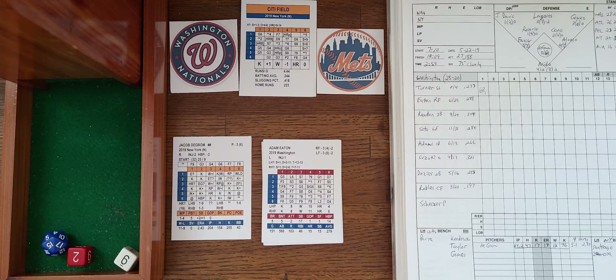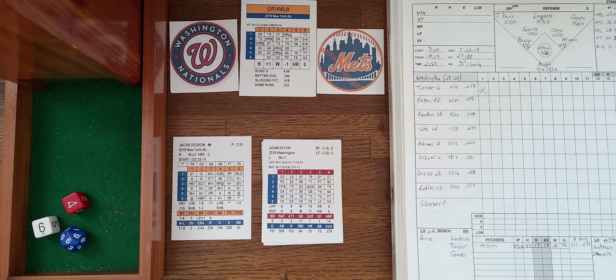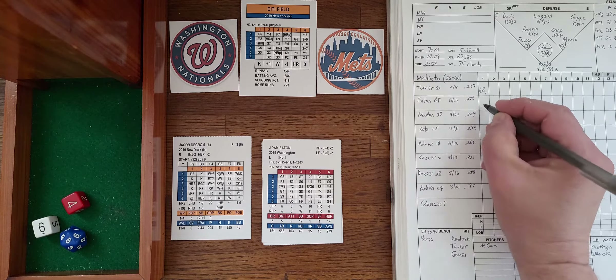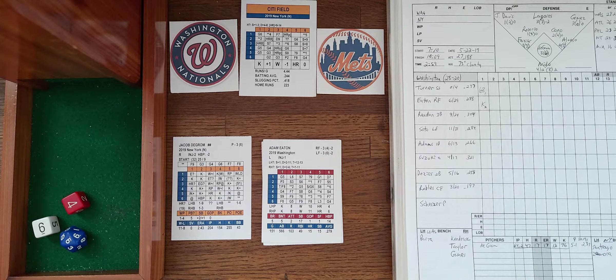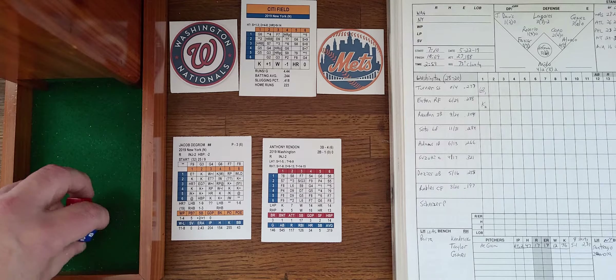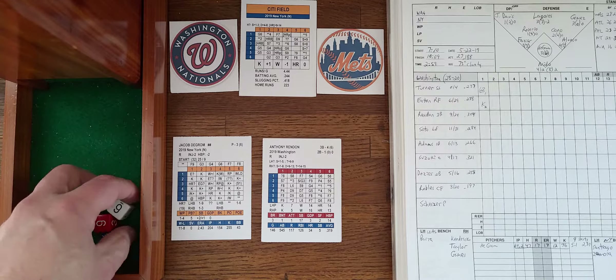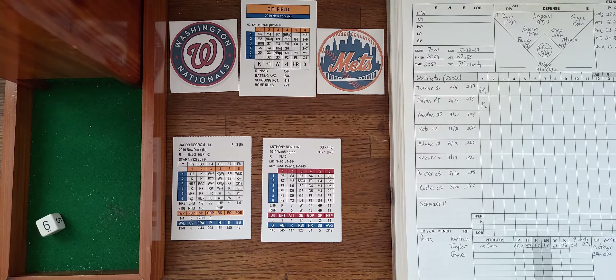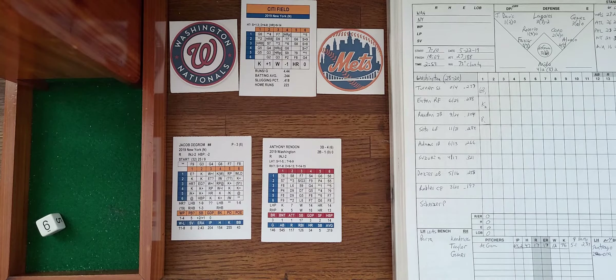That brings up Adam Eaton, the right fielder, hitting .278 with six homers and 29 driven in. DeGrom strikes him out — that's two down. Anthony Rendon, hitting .304 with nine homers and 24 driven in, flies to center to end the inning. A 1-2-3 inning for the Nats; they go quietly. We'll go to the bottom of the first.